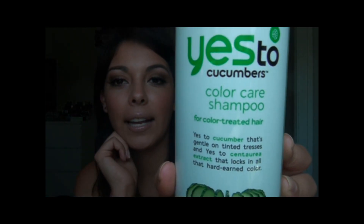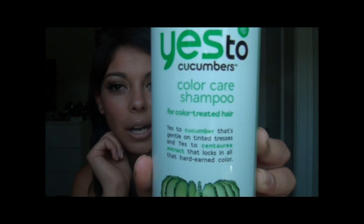Let's move on with the monthly favorites. I'm going to start with hair care because it's right here in my face. Yes To Cucumbers' color care shampoo smells amazing — if you guys like cucumbers, which I love, you're going to love this shampoo. It has a conditioner too, but I just wanted to show you the shampoo. The aromatherapy that you get when you take a shower is just incredible — I just want to keep washing my hair with it.